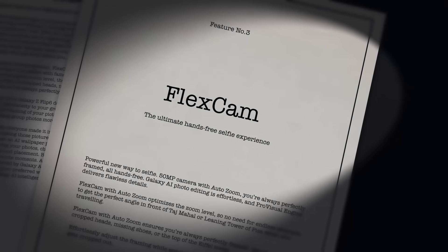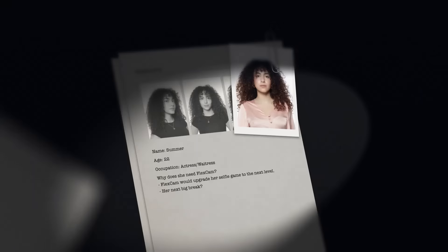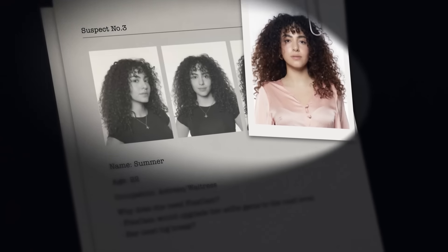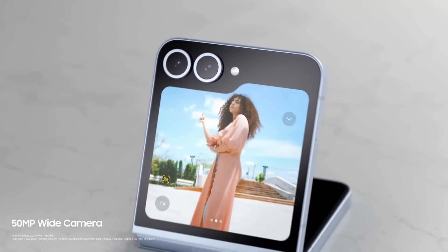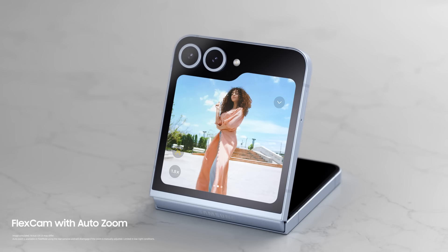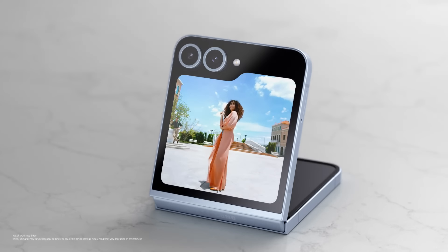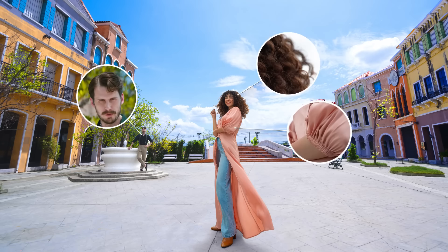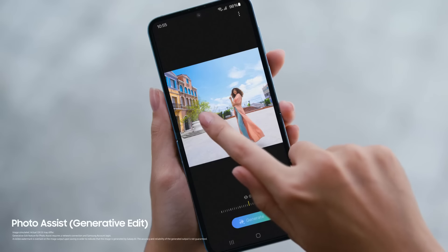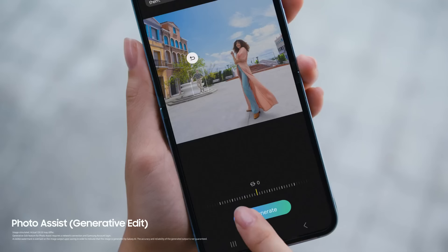FlexCam — the ultimate hands-free selfie experience. Perfect for actress-slash-waitress Summer, a girl who loves the spotlight. How could you resist the new 50 megapixel camera? And FlexCam with AutoZoom, keeping you in frame automatically, hands-free. This is the new powerful way to selfie. And look at that attention to detail — Pro-visual engine flawlessness, creating the perfect moment, effortless as ever.